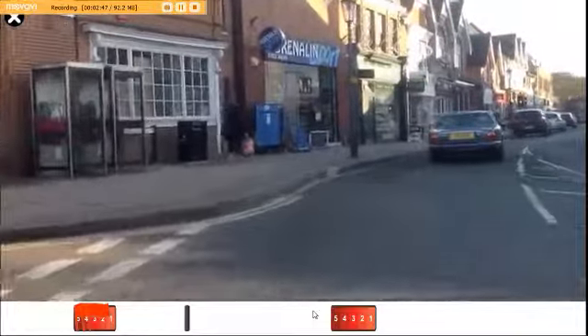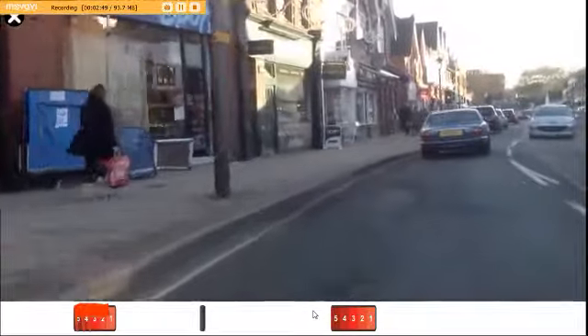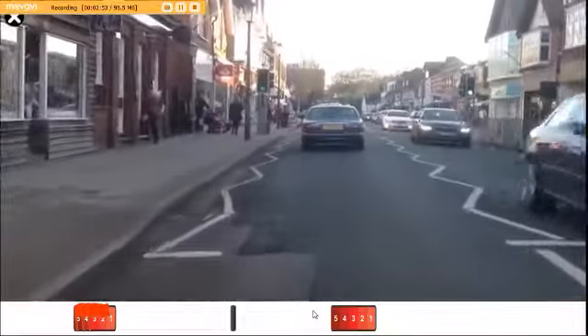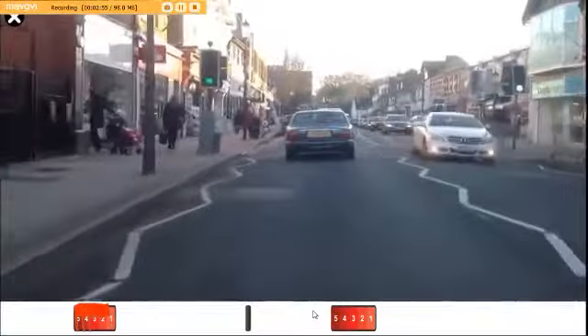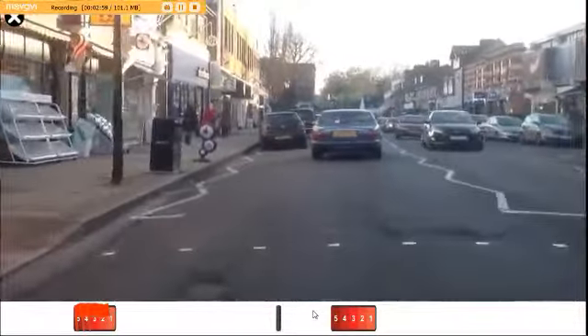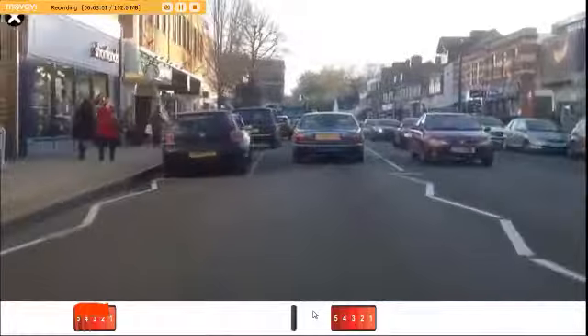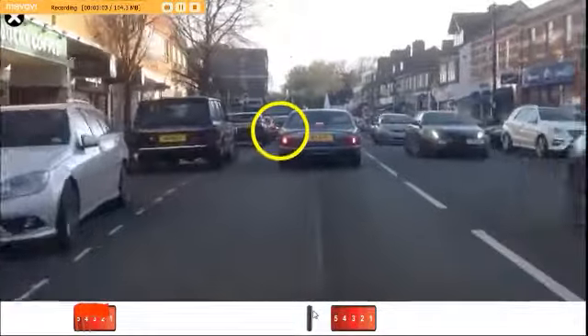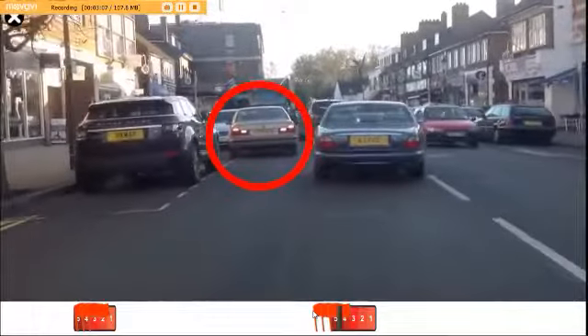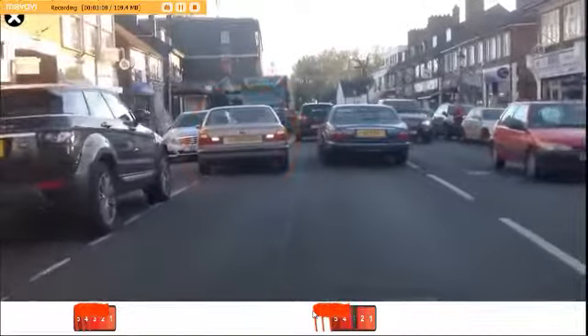As you drive into the busy high street, scan and plan for hazards. Pedestrian crossing — are there people waiting to cross? Parked vehicles left and right. How early did you see the car ahead with the reversing lights and one indicator? Or is it hazard warning lights? How early would you take action?